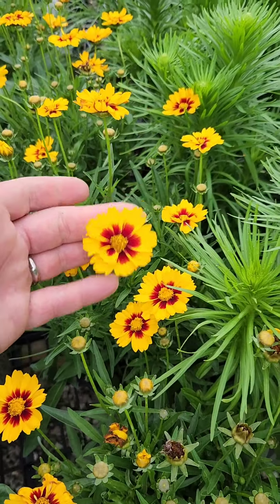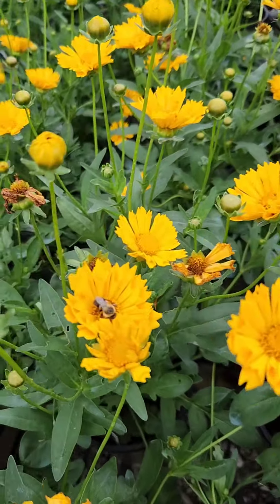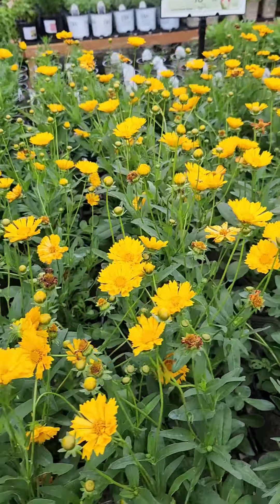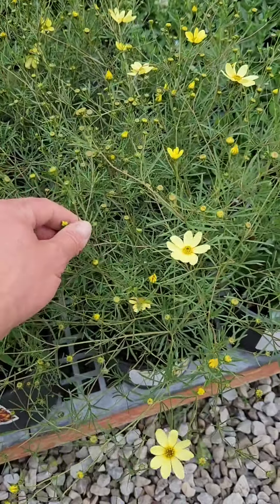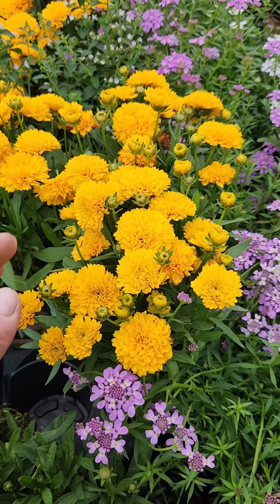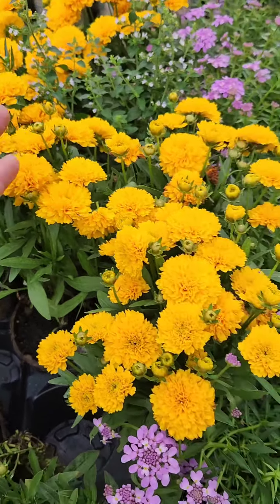For a full sun perennial garden, if you don't have coreopsis you're just missing out. Coreopsis come in a variety of different colors and leaf types — from the verticillata types, these are thread-leaf coreopsis, to your standard leaf types with different sizes, shapes, and flower colors. Here's one called Solana Golden Sphere — it almost looks like a marigold, how cool is that.